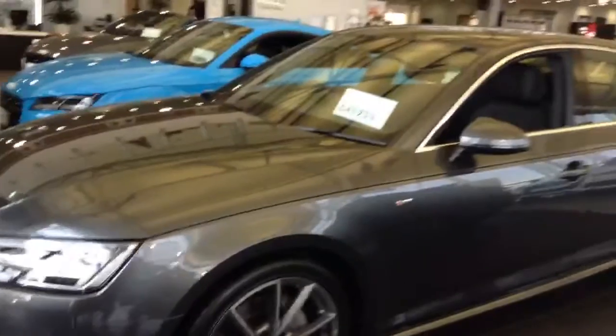I'm just going to take the opportunity to show you around our showroom A4. Here we have a 2 litre TDI S-line finished in the very popular Daytona grey pearl metallic.